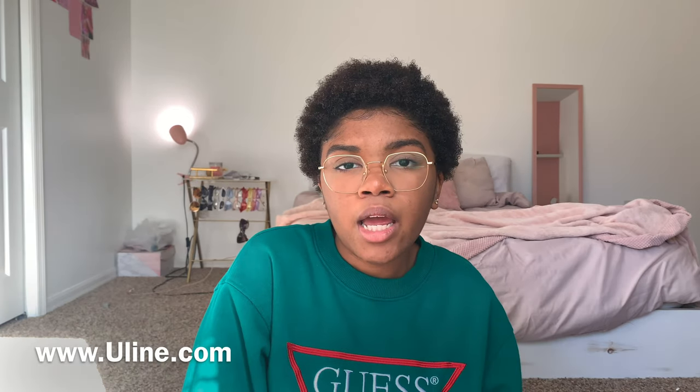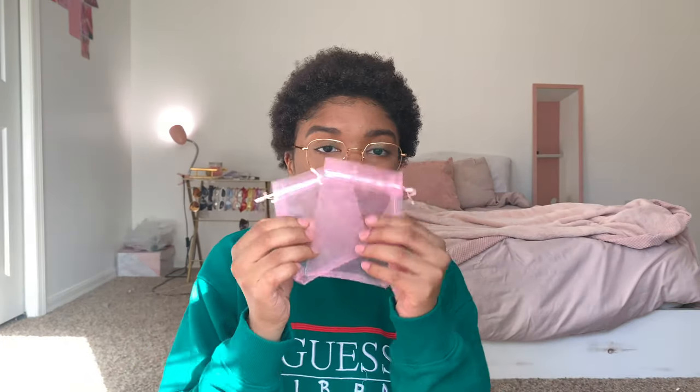If transparency is a problem for you, I'd suggest looking at a different set of bubble mailers — but this is just where I get mine. A lot of my small business friends get their packaging from 'You Pack and Ship.' Also, Amazon has really good prices for poly mailers if you use those instead of bubble mailers.